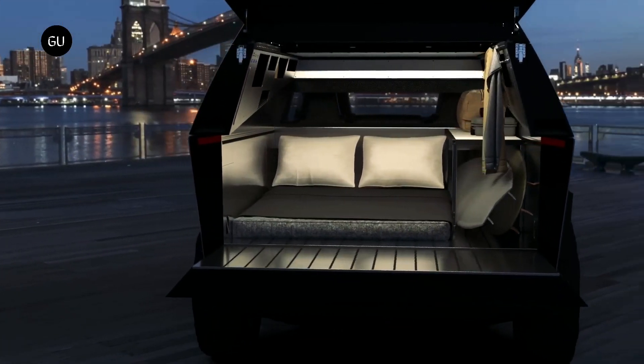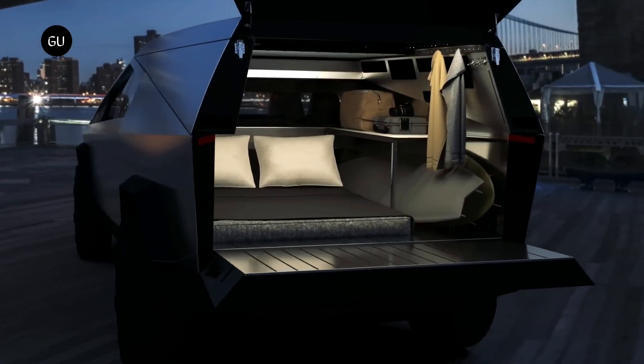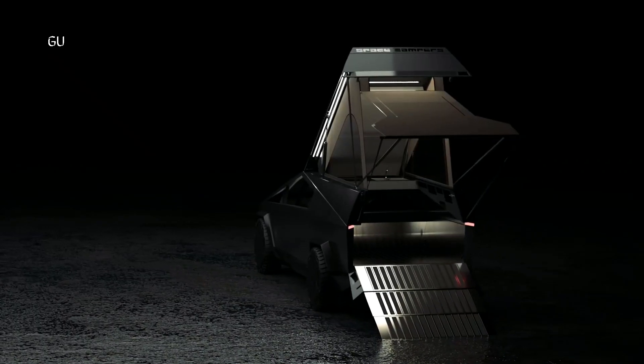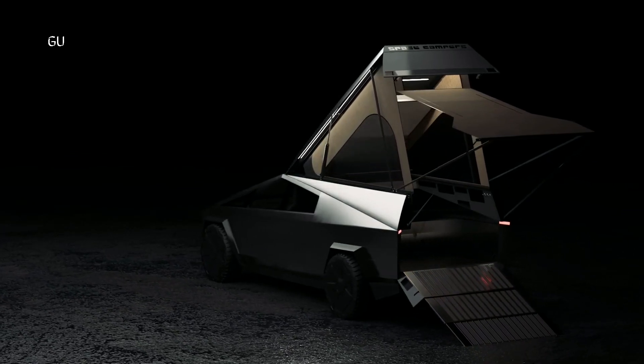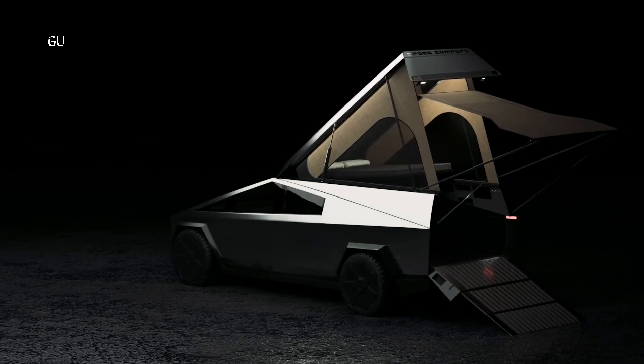The included bed platform doubles as a couch, bench, or work surface, and can even drop into the truck's bed for those who don't want to fully open the camper. Many of these wedge-style truck tents have small beds. The Space Camper bed is fairly small, measuring slightly over 4 feet wide and 6 feet long.